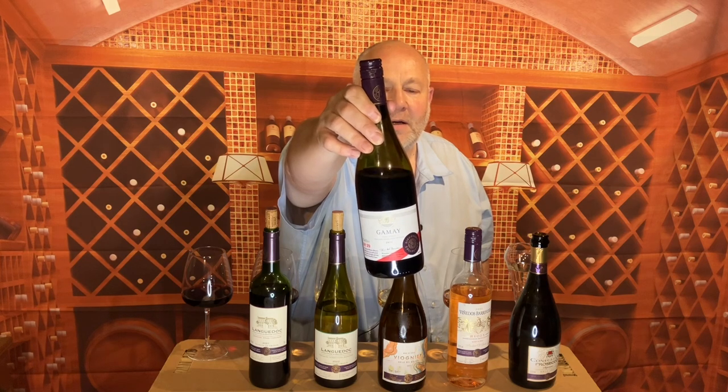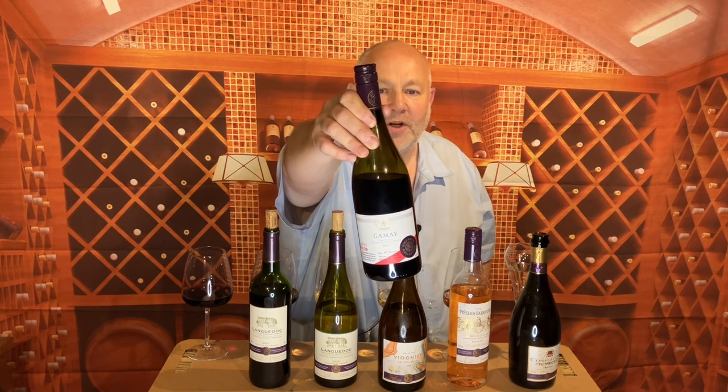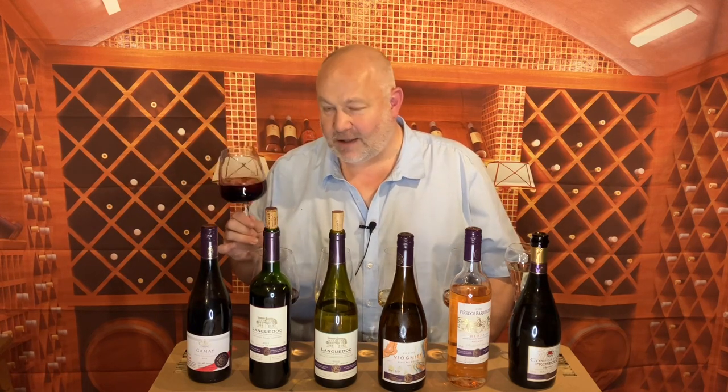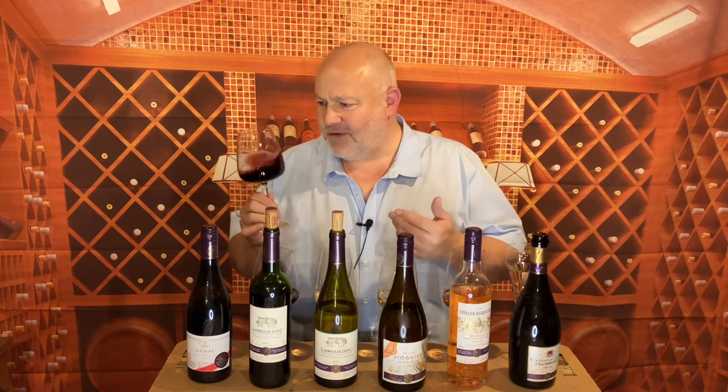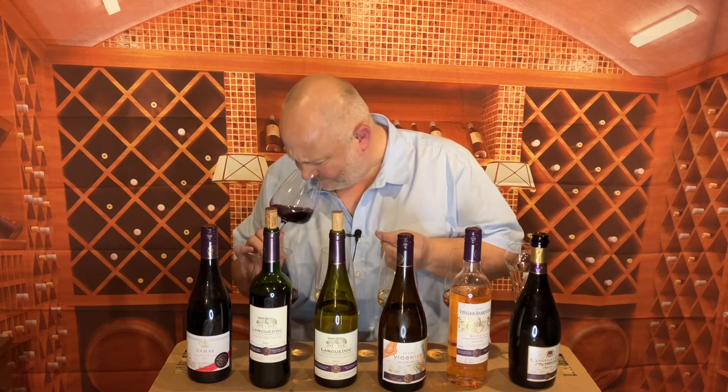Gamay is the grape most notably associated with Beaujolais, but this one doesn't come from Beaujolais — it comes from further south in France, just near Toulouse, so it's going to have a little bit more ripening to it. It's still quite a pale wine, as you'd expect with Gamay, a quite thin-skinned grape variety, and it's still got that lovely Gamay Beaujolais blueberry bubblegum kind of nose to it. But there is something a little bit deeper — something more herbal, like dark licorice or thyme. It's very savory.